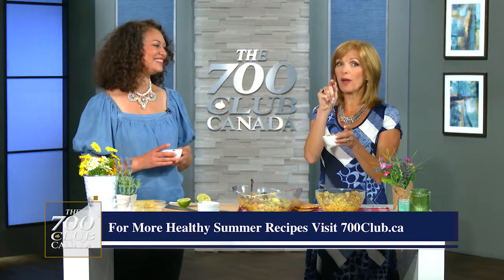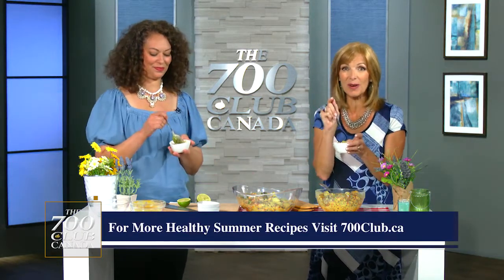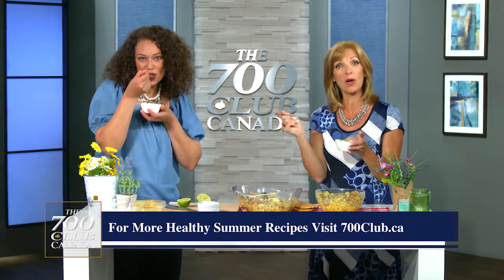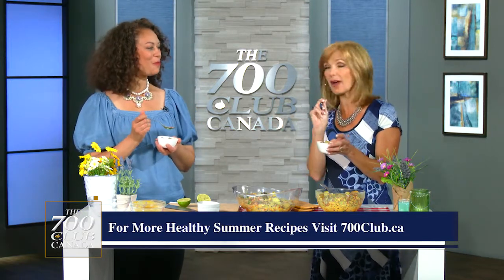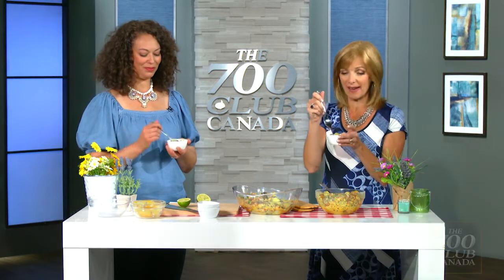If you want this recipe — all the recipes this week — go to 700club.ca; they're all there for you to download. Or go to social media: our YouTube channel, Facebook, Instagram at 700 Club Canada, and you'll see all the info right there.